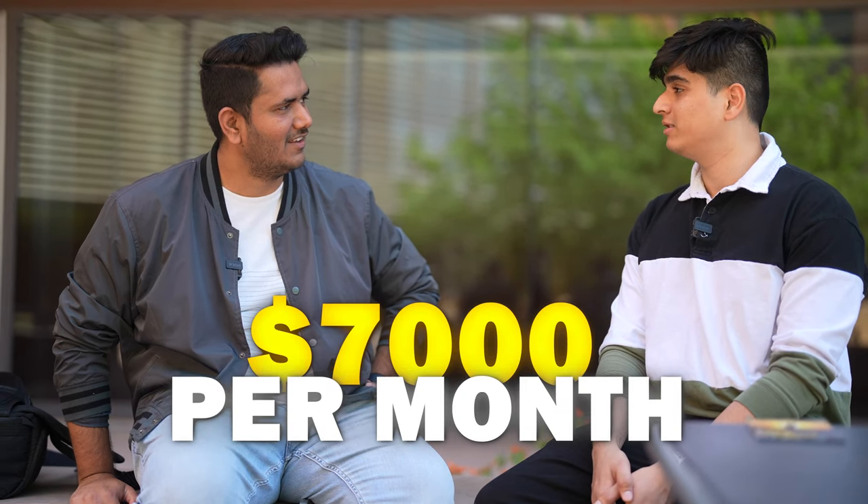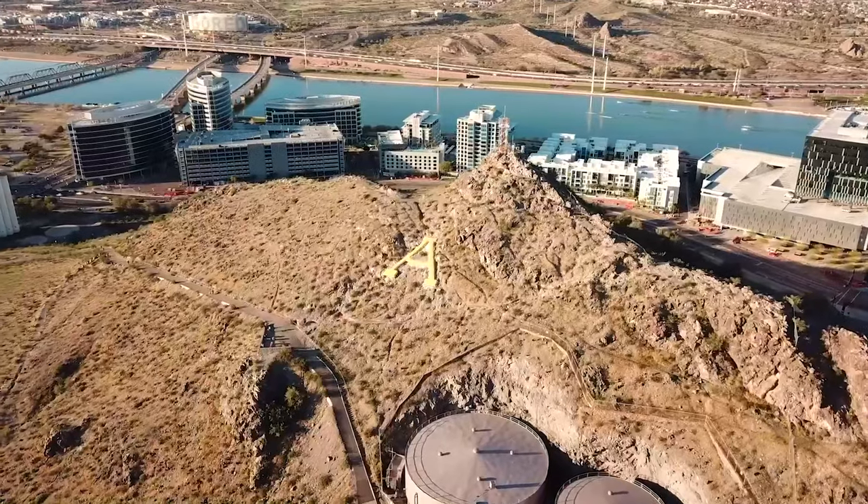As a TA, Vishrut also received a salary of $2,400 per month, which covered his living expenses along with his on-campus job. His three-month internship at MathWorks paid around $7,000 per month, netting him approximately $21,000, which helped pay off the second half of his master's. He now has roughly $20,000–$25,000 plus interest remaining to pay back — an inspiring financial outcome for a student from a lower-middle-class family.